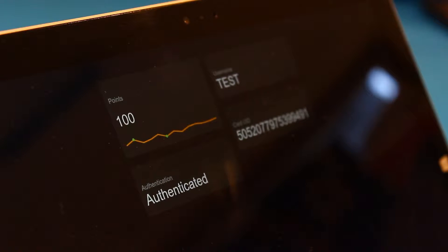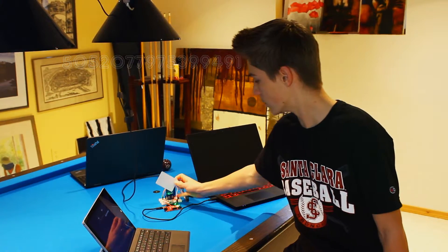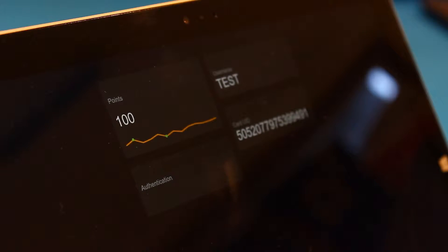We have created a custom card reader that allows organizations to add points when doing community service and subtract points when one is obtaining services from one of our partnered organizations. Each reader comes equipped with an RFID reader and a simple Wi-Fi module that allows it to connect to our web servers. Each card comes equipped with its own unique ID, and when swiped, the reader can authenticate the card and add or subtract points accordingly.